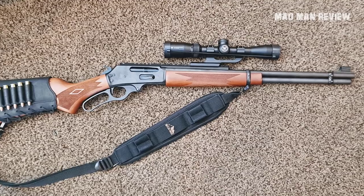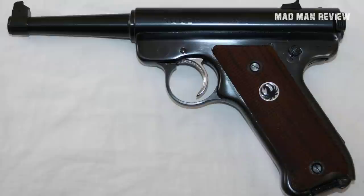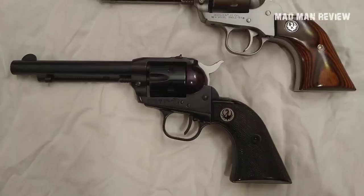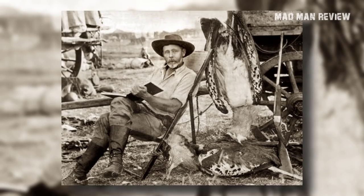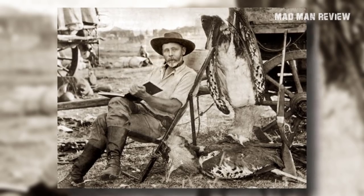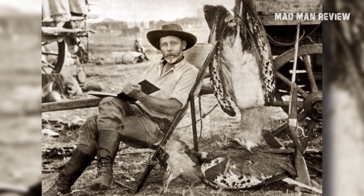He always had an interest in old guns and modern machinery. The first gun from Ruger is the Standard, which looks very much like the Luger. The first .22 revolver is the Single 6, which looked like the Colt Peacemaker. The number one single shot rifle is similar to the British Farquharson. The only difference between the pairs is that Ruger's guns had more modern innards.